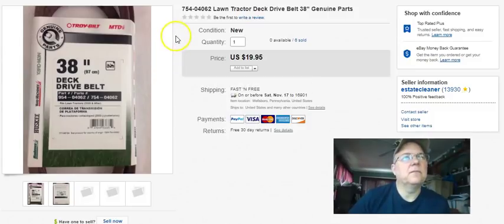A drive belt for a lawnmower - I got this at Walmart for four dollars. Listed September 10th last year, sold September 29th, got $19.95 free shipping. They go first class - I just put them in a plastic envelope and send them on their way.